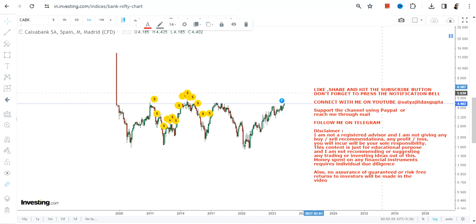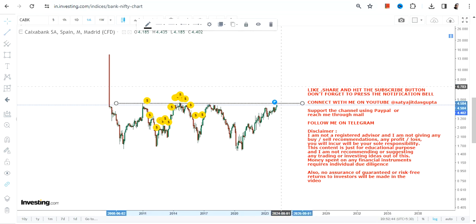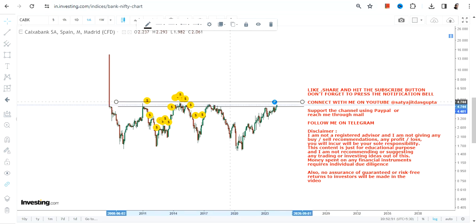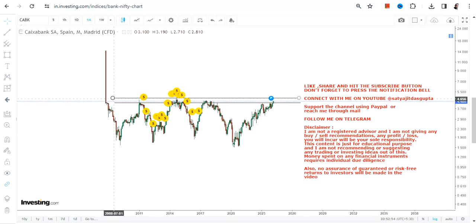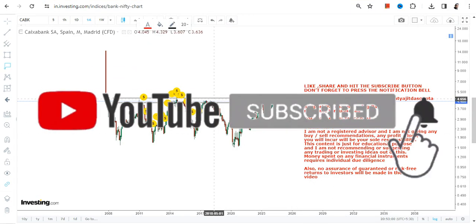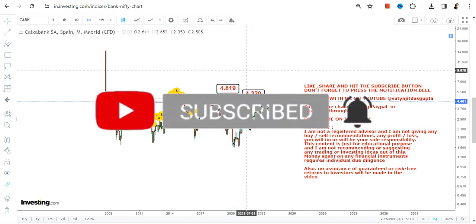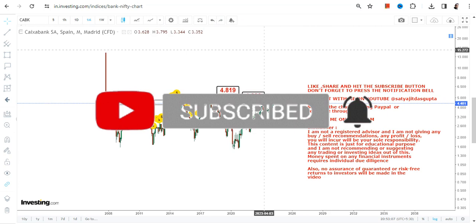A very important and interesting thing is that this stock is now on the verge of a breakout. The levels are very specific, so I would say wait for the breakout to happen rather than jumping in early. Let the breakout happen and then we'll look at the rest of the things. It's been trading in a range since 2008, so it depends on the price when it wants to move higher.